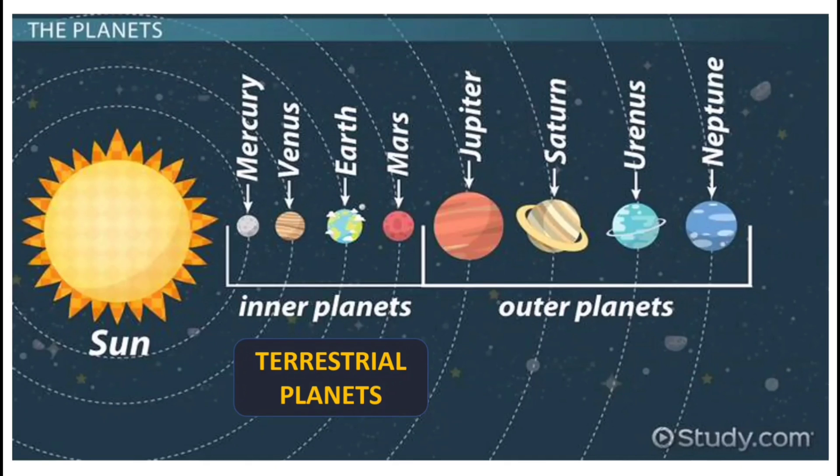The outer planets — including Jupiter, Saturn, Uranus, and Neptune — are called Jovian planets, because of their size and because they are mostly made of gas. The gas of these gas giants is mostly made up of hydrogen, with some helium and trace gases and ices.